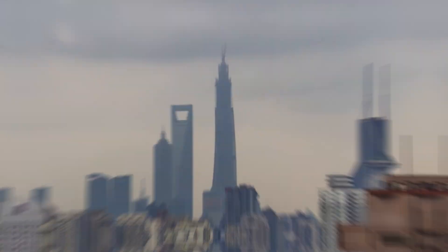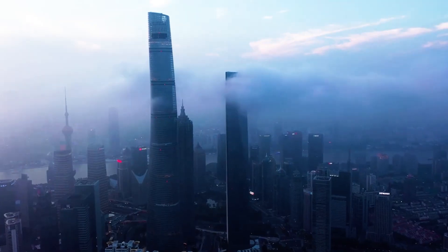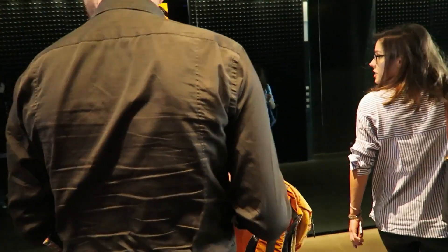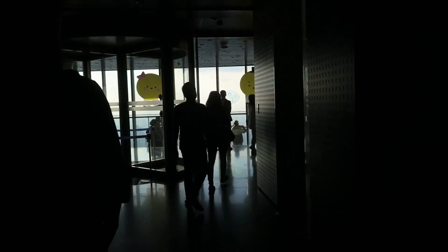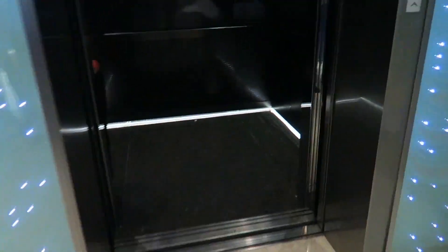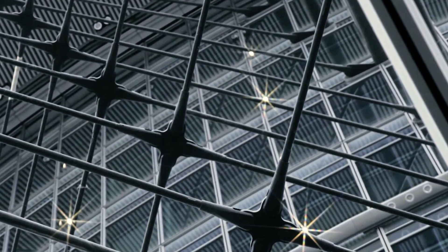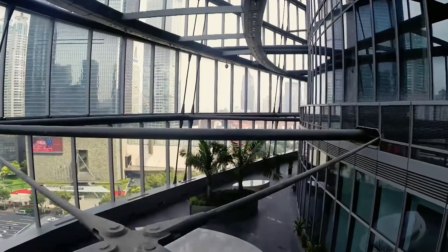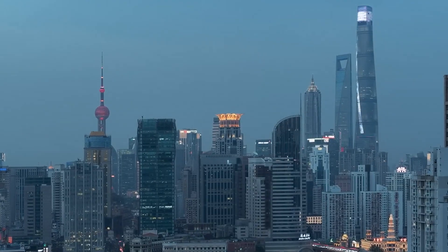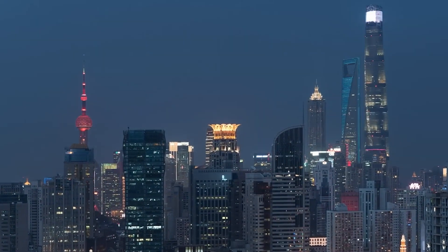But here's where things unravel. Fast forward to 2016 — the tower's done, ribbons cut, Shanghai Tower opens its doors. The hype is sky high. Tourists swarm the observation deck, snapping pics from 1,800 feet up. Elevators hum at breakneck speeds, and its eco-friendly cred scores a LEED Platinum certification — the greenest of the green. But behind the glitz, trouble brews. A skyscraper's not just about height or tech — it's about who's using it.